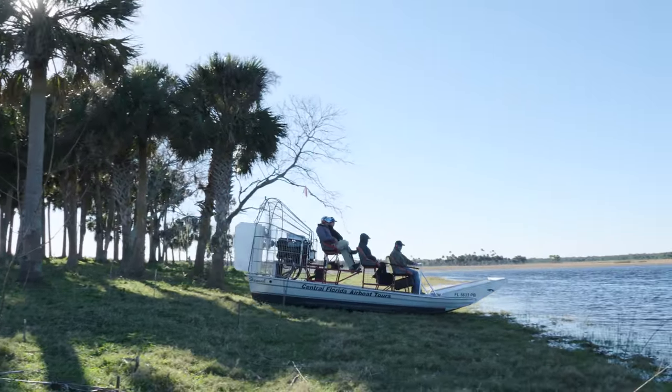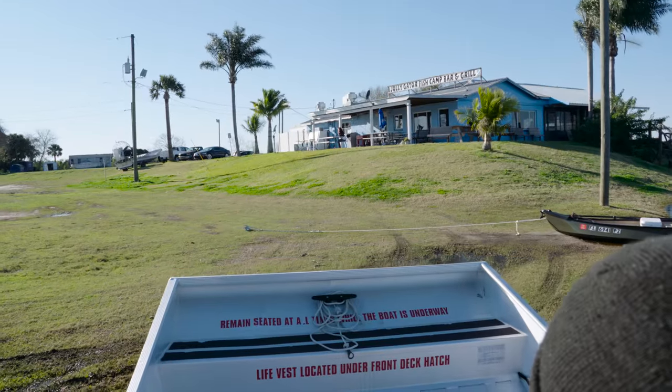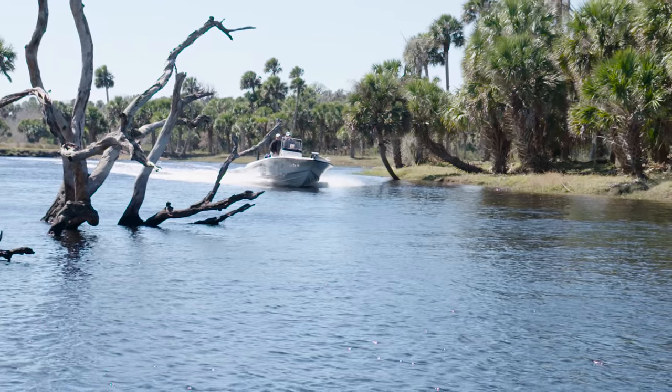This place is truly unique and I appreciate you showing it to us. We wrap up the airboat ride, but now it's getting to be prime time — the bite should be getting good. We decide to run back over right where the Econ and the St. Johns meet, where we were getting bites earlier.